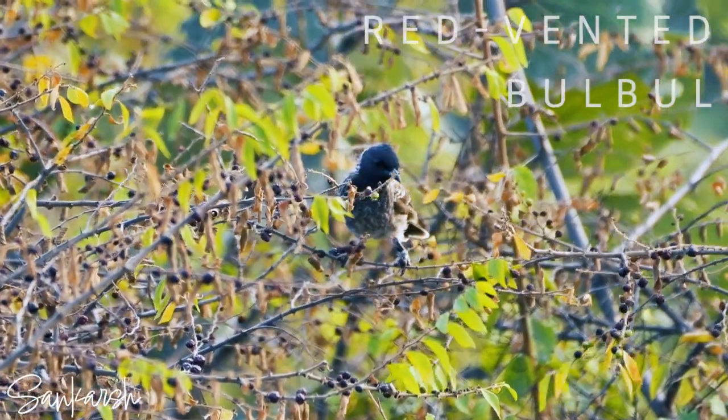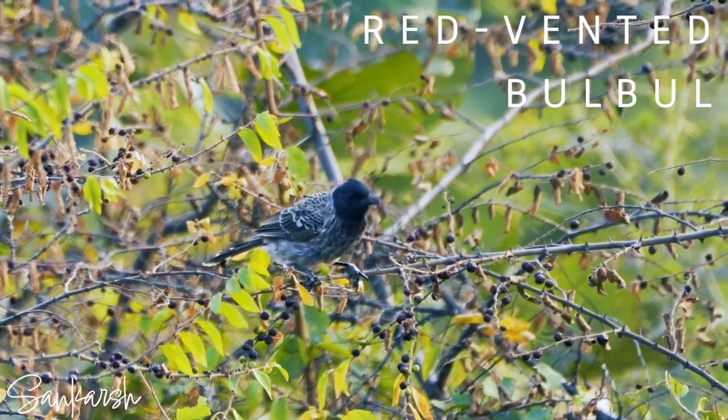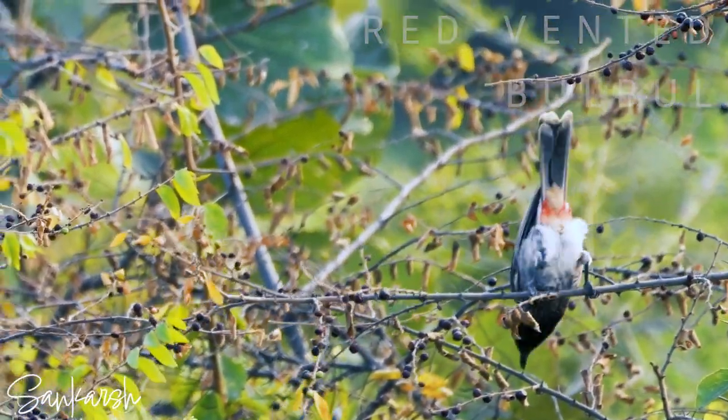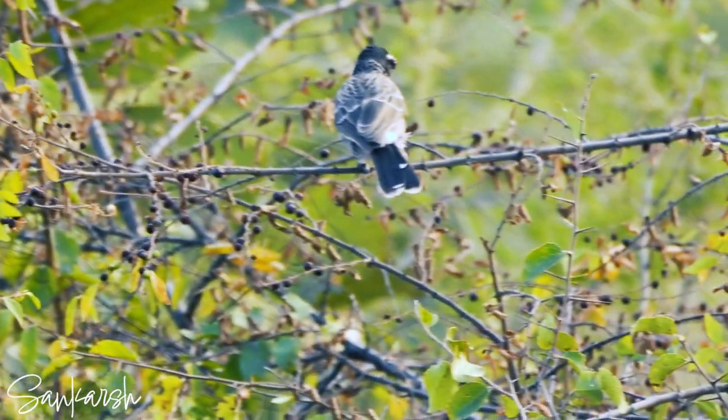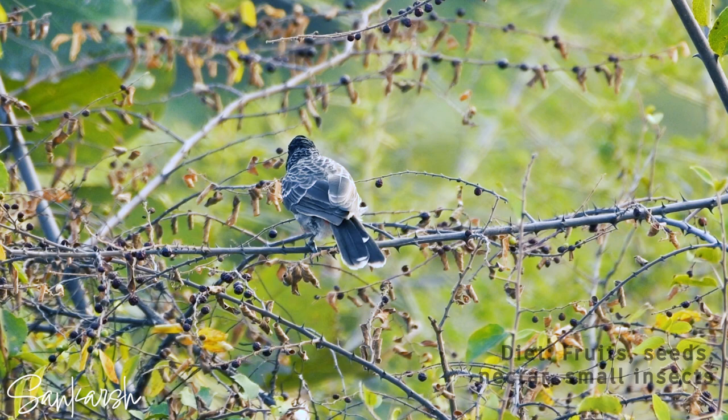This video showcases the behavior of a red-vented bulbul, a common passerine bird in India. The bulbul is seen consuming berries in the late afternoon, demonstrating its omnivorous diet that includes fruits, seeds, nectar, and small insects.